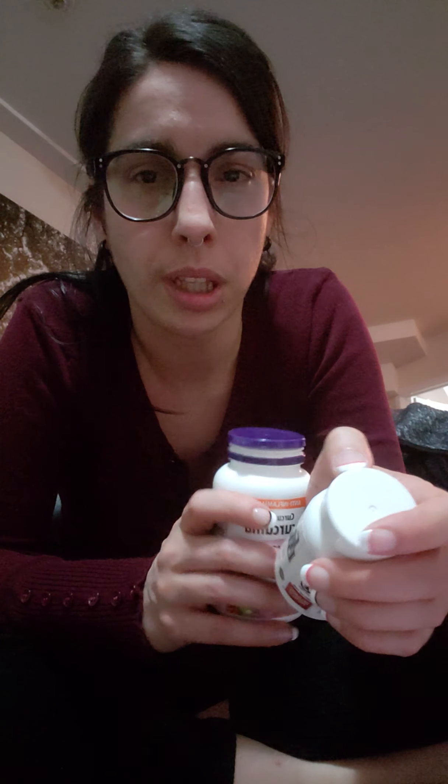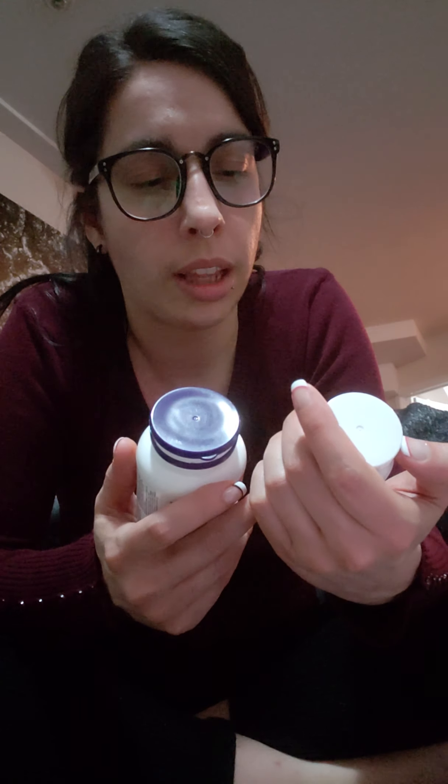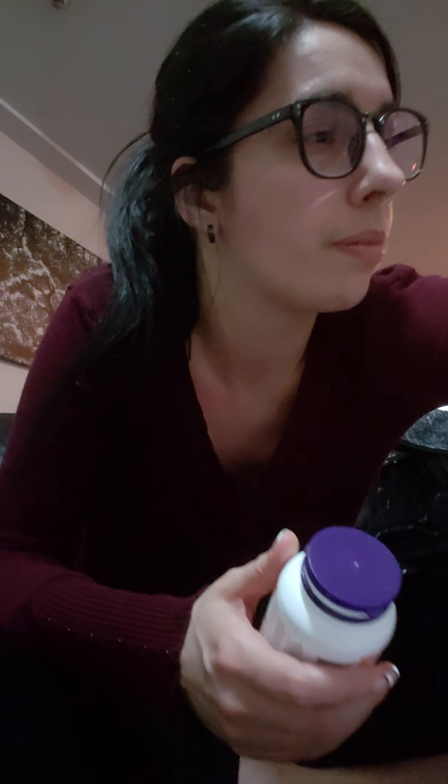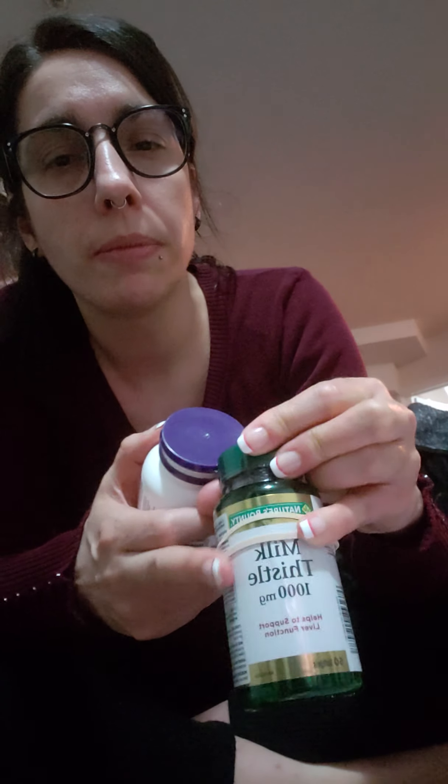So I take EstroBlock, which I started with DIM Plus and then moved to EstroBlock. It's a really light dosage and from the research I've done it seems to be safe. And then I take milk thistle with it — it helps to support the liver.